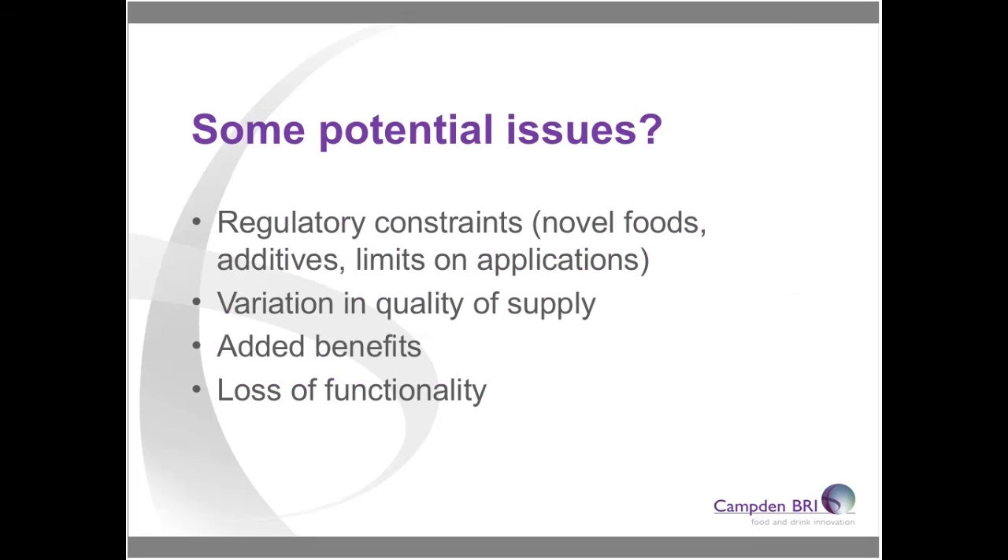Some potential issues to think about when using novel ingredients include regulatory constraints, which I'll touch on in a minute. There might also be variation in quality of supply — for example, with ancient grains or naturally grown products, different growing conditions can affect levels of micronutrients and protein, which may affect your formulation. You might also lose functionality, a good example being when you reduce sugar or take it out and put in high-potency sweeteners — you keep the sweetness but lose some functional properties.